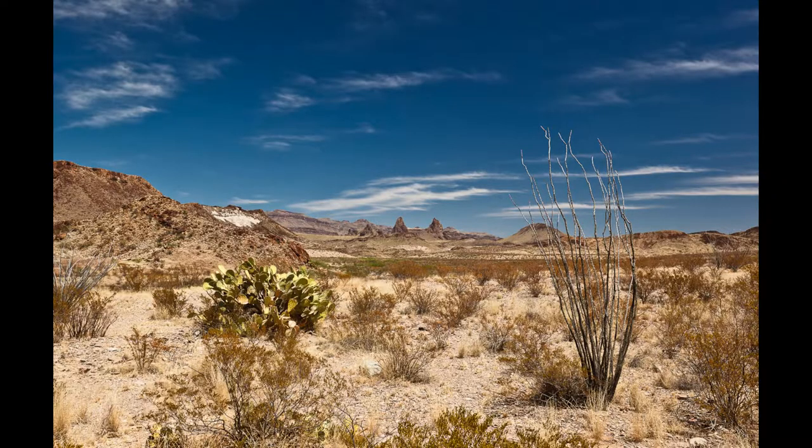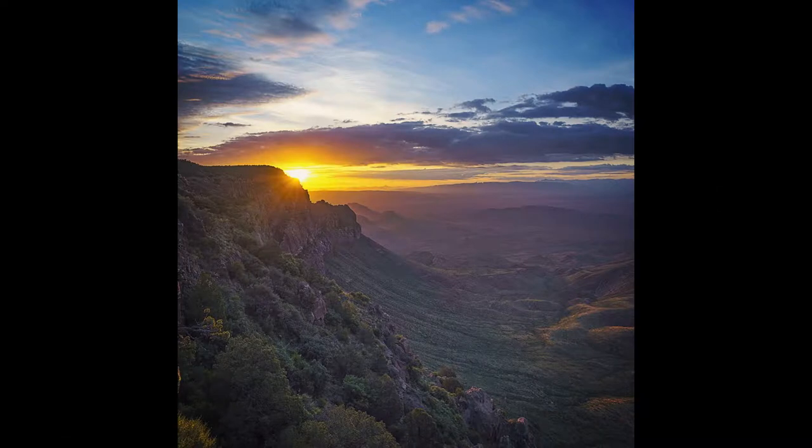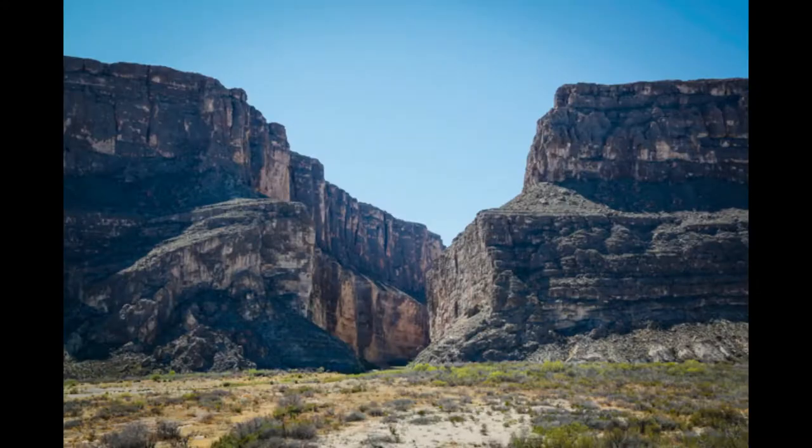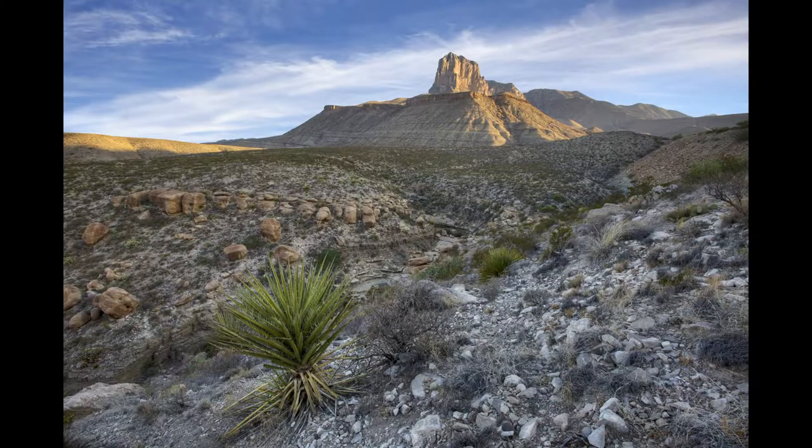One of the key features that this park contains are the different ranges of land formations. This park's land features consist of deserts, grasslands, mountains, and canyons. There are plenty of questions toward how these have formed throughout the years in such a relatively close area in Texas. This is where geology comes in, and to some people this is a geologist's paradise, as there is such a variety of rocks and minerals that can be found in the park.